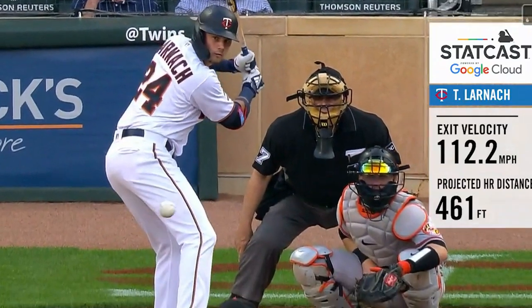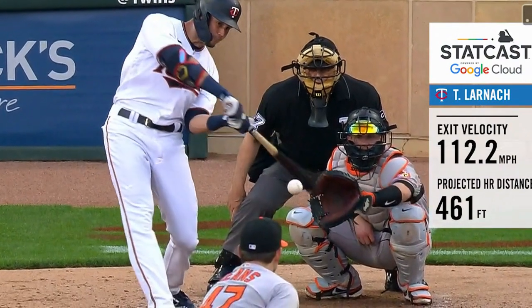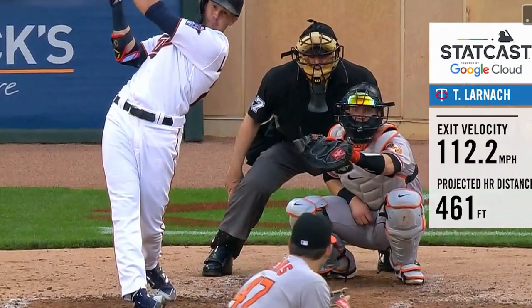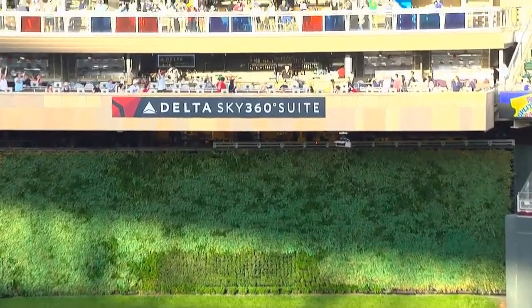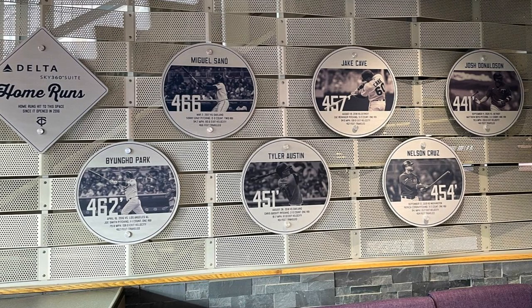Minnesota Twins rookie Trevor Larnik launched a ball — very few men have been able to reach at Target Field — into the Delta 360 Sky Club suite, whatever they're calling it now. It used to be called 'catch,' that's what I kind of still refer to it as, up above the batter's eye there. Dustin Morse, the team's communications guy, sent this out: he's only the seventh player since that was built in 2016 that's reached that point. There are little plaques for everybody — Larnik's going to get one.